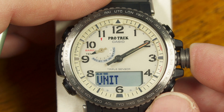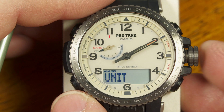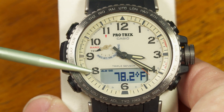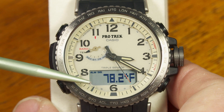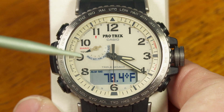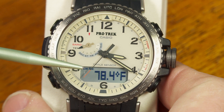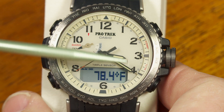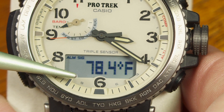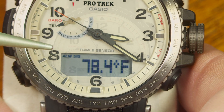One thing to note about the thermometer: if you're wearing the watch, it's not necessarily going to show the accurate ambient temperature, because it will be affected by your body heat. If you want an accurate reading for where you are, take the watch off, place it in a shaded area with some airflow, and leave it there for five to ten minutes. If you're wearing it, your body temperature will affect the readout.